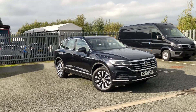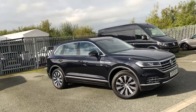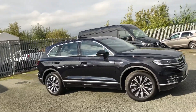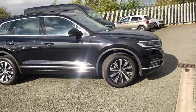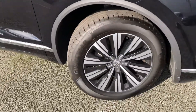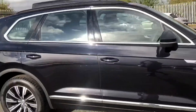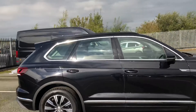Hi and welcome to Exxon Volkswagen. Today I'm going to be showing you around this Volkswagen Touareg. It's a 3 litre diesel. On the outside it's got 19 inch diamond turned Tirano alloys, and it's finished in lovely deep black pearlescent paint.